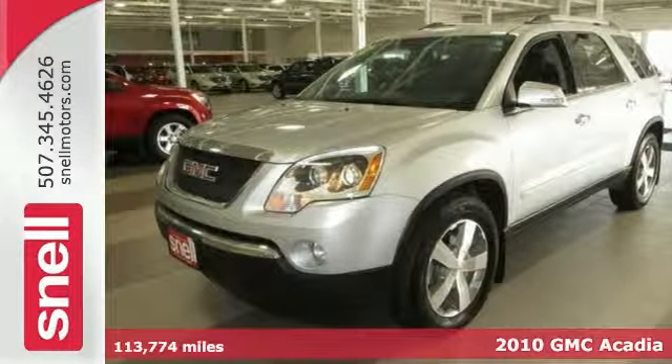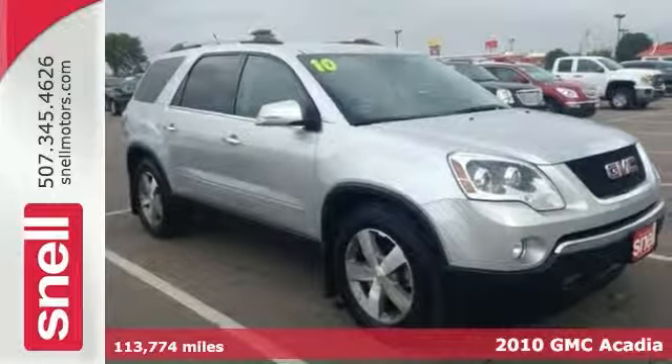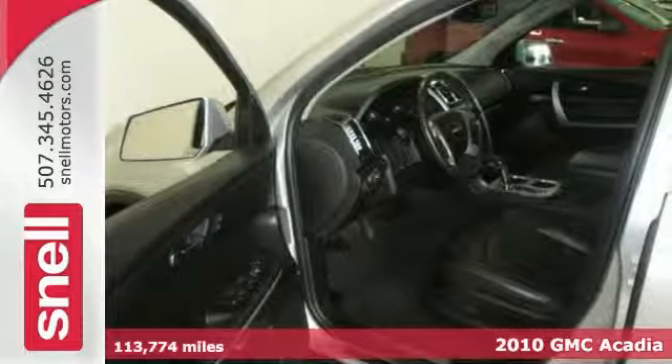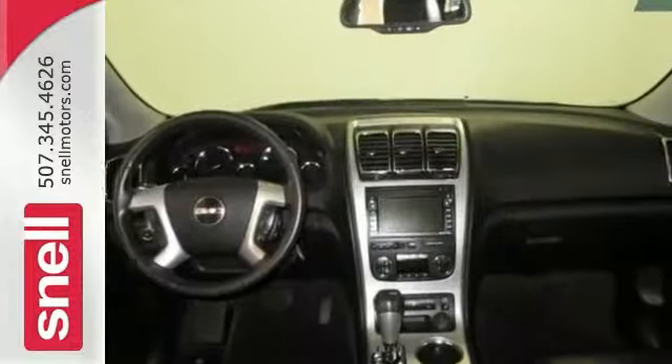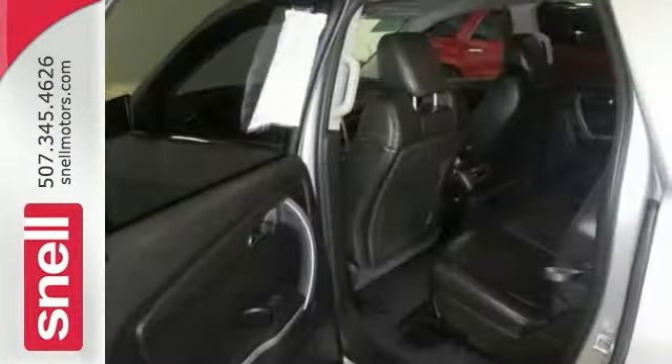Want to stretch your purchasing power? Well, take a look at this good-looking 2010 GMC Acadia. GMC has established itself as a name associated with quality, and this vehicle will get you where you need to go for many years to come.